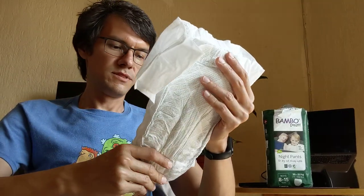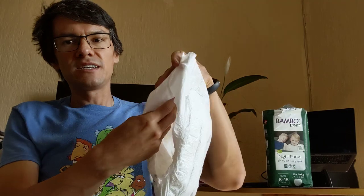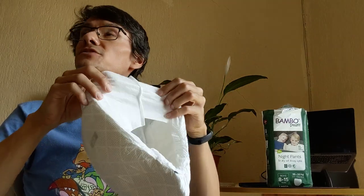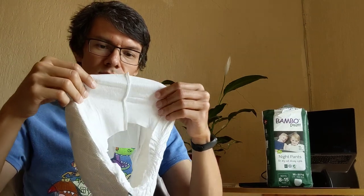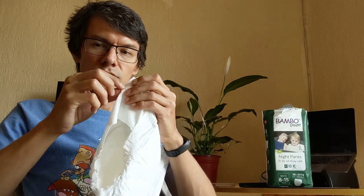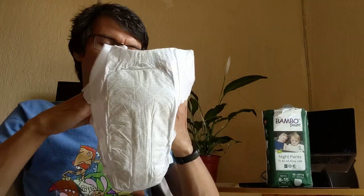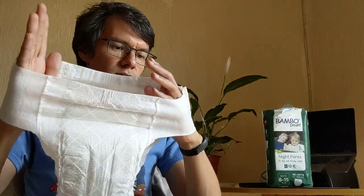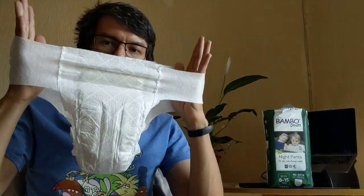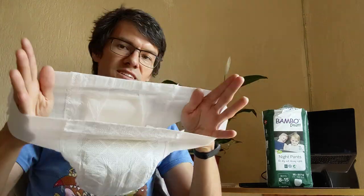The padding is really large — it's nice. I can compare this size and quality with Parent Choice pull-ups, large extra-large, and Family Dollar diapers, for example. It's really stretchy, to be honest — it doesn't feel like it's gonna rip.